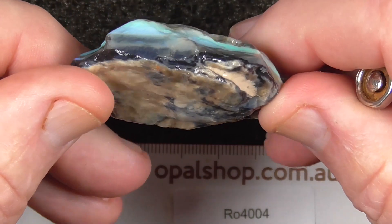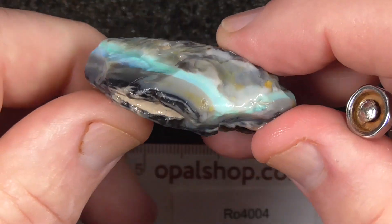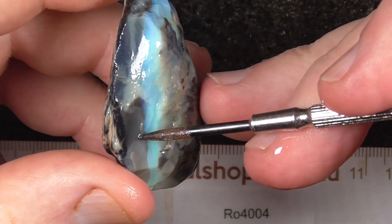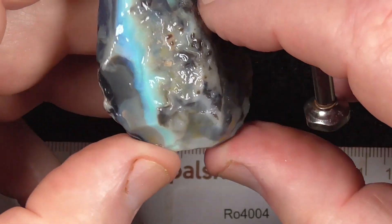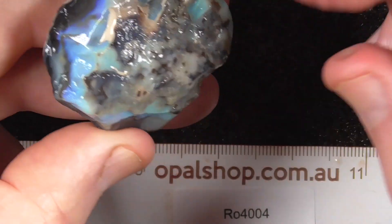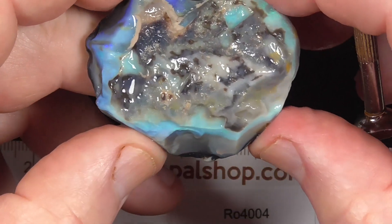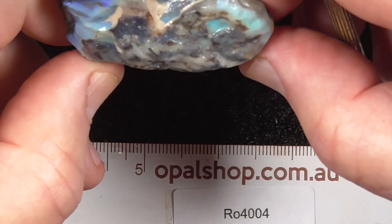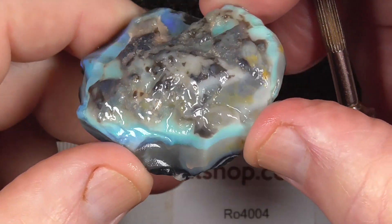It's on the black base. The opal seam — it does lighten up over this side here. The colour bar for most of it seems to be reasonably flat, so you'll probably end up with quite a big stone. Might lend itself to carving. That's obviously going to be the top.